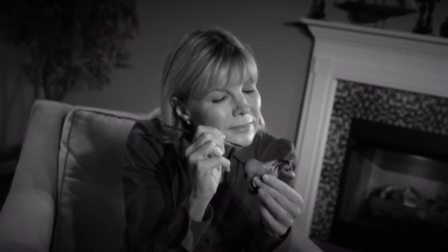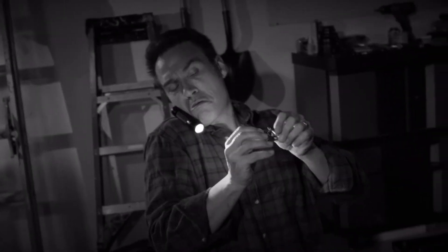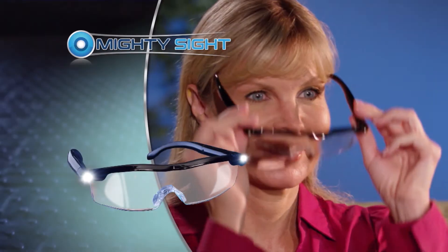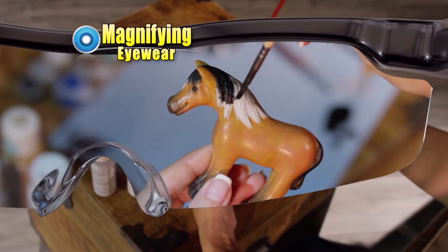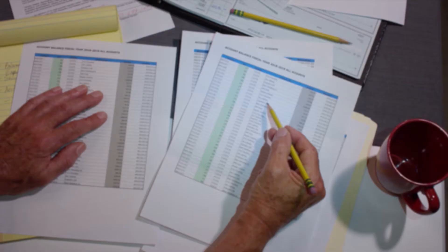When you need to see up close, do you squint and strain? And without enough light, it's more of a pain. Then you need Mighty Sight, the new LED lighted magnifying eyewear that makes detailed tasks easy to see.